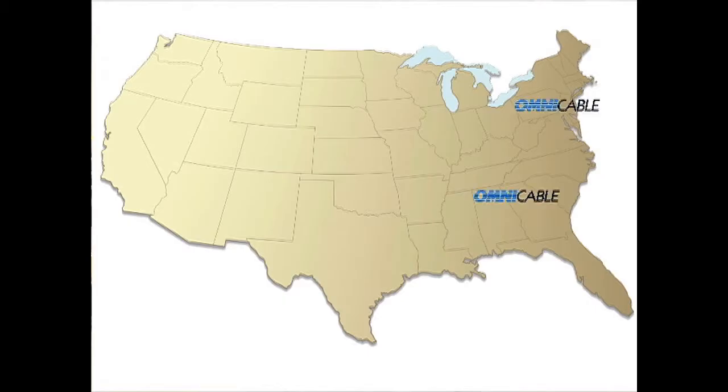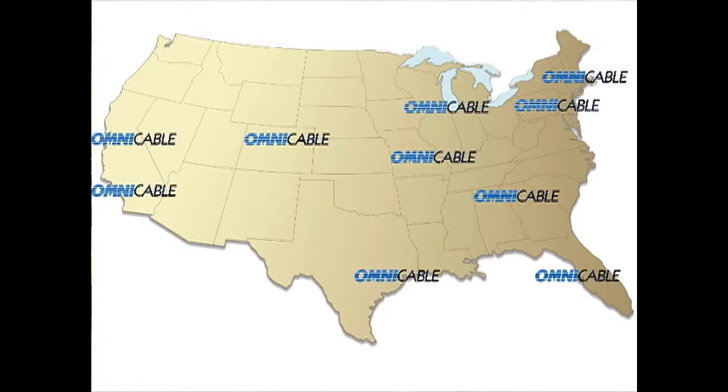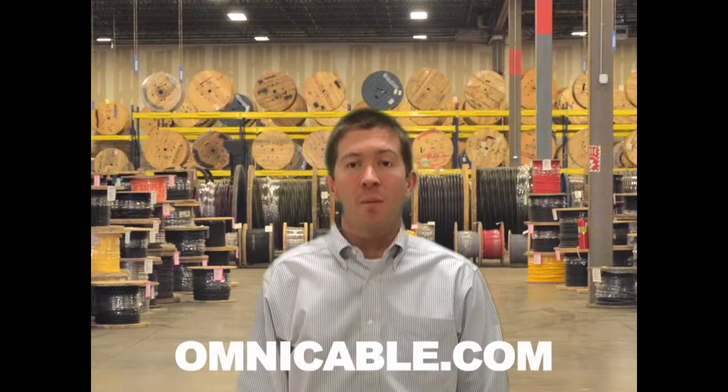Omnicable has inventory of Stage Lighting Cable in all 10 of our locations nationwide. We stock inventory on bulk lengths to provide custom cuts that ship same day. You can find additional information on Stage Lighting Cable at Omnicable.com.